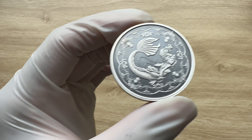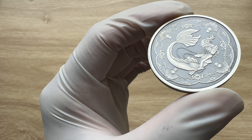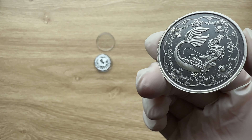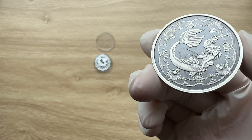The mintage for the antique version is set at about 5,000. So grab yours while it still lasts. There is a colored version of it as well, and I will be doing a review on the colored version, so please do stay tuned.